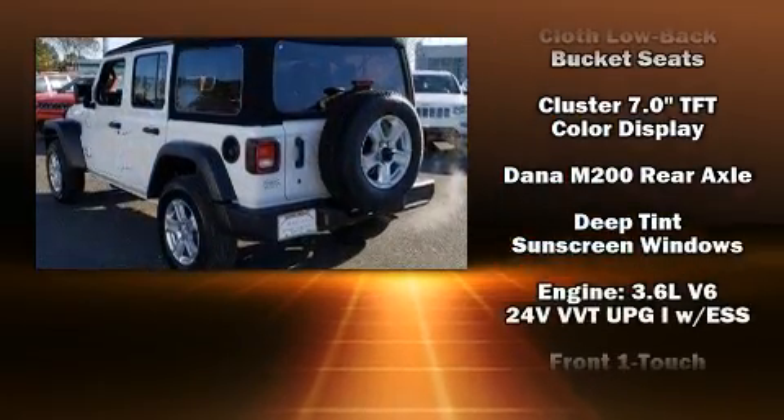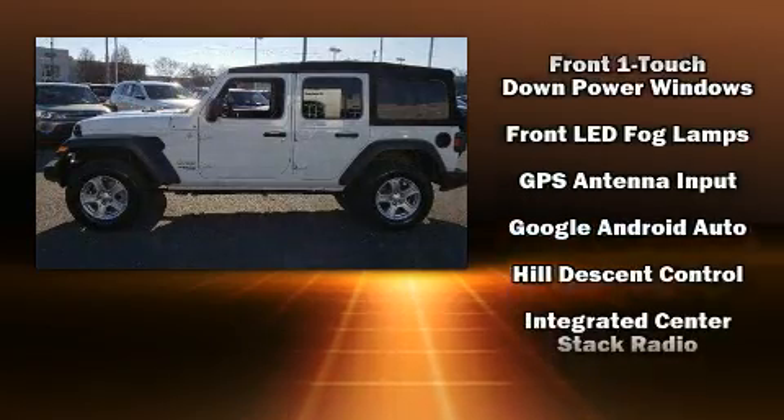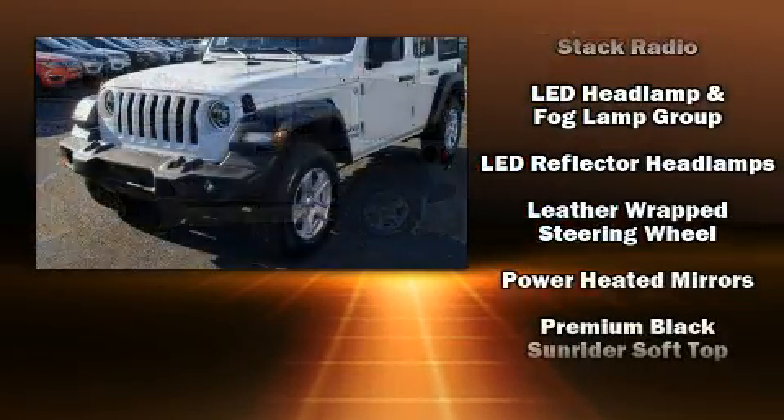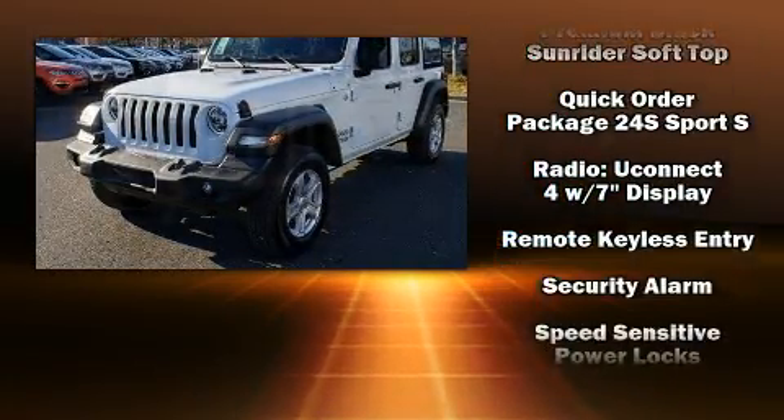Jeep ensures the safety and security of its passengers with equipment such as dual front impact airbags, integrated rollover protection, traction control, brake assist, ignition disabling, and four-wheel disc brakes with ABS.